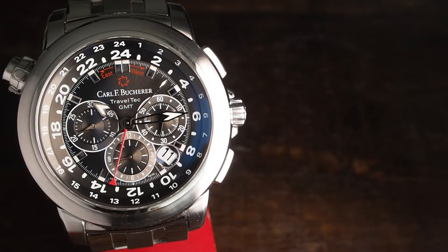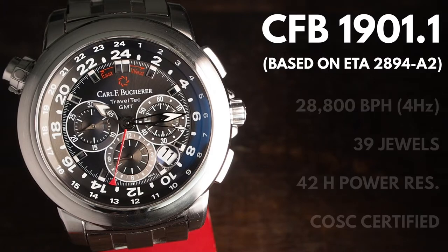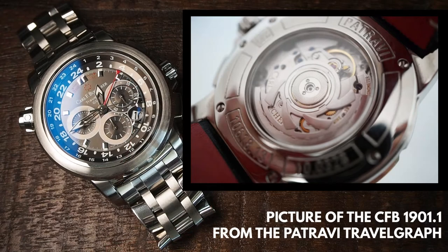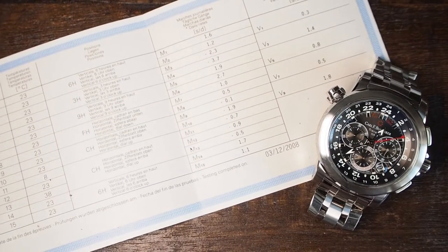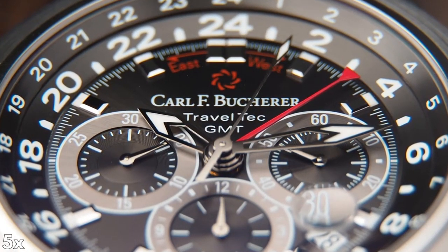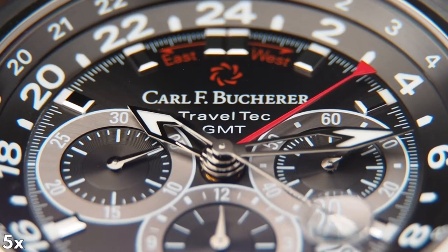This 2011 Patravi Traveltech contains the CFB 1901.1 movement, which on close inspection is based on an ETA caliber 2894-A2. Not only is the base caliber heavily modified, but the proprietary GMT travelers module on top transforms this into a thing of its own — a module also patented in 2006 by Carl F. Bucherer. Additionally, the base caliber is modified to COSC certification standard, making it quite accurate. The chronograph starts exceptionally smooth even though it's a cam-and-lever actuated one, and the vertical couple enables the central seconds hand to run permanently without major drawbacks.